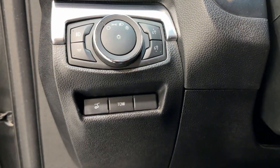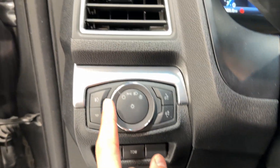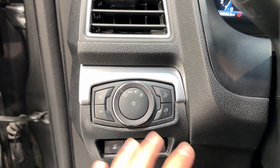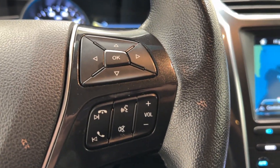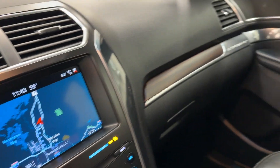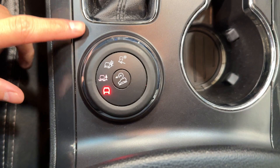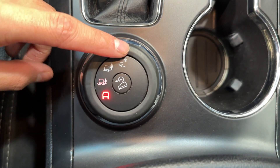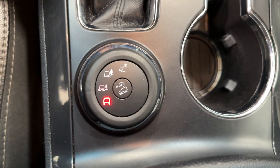To the left you'll find remote trunk opening, tail mode, headlight adjustment, and the main gauge cluster display brightness adjustment. On the steering wheel there are cruise control settings and call settings including start call, speak, and volume. In the center console you'll find different drive modes — normal, adaptive, dry, and snow — as well as hill descent assist, which controls speed going downhill.